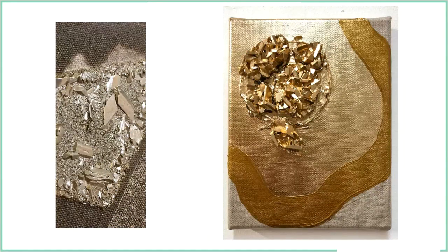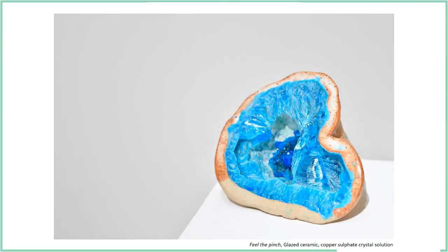I'd always been interested in pyrite ever since I went to Legoland — there was this treasure hunt ride where you could get bits of pyrite out of the sand, always called fool's gold. I was interested in creating like a fool's fool's gold. Then I got really into ceramics to the point where I started making loads of plates and mugs, but then eventually started tying it back into my work.